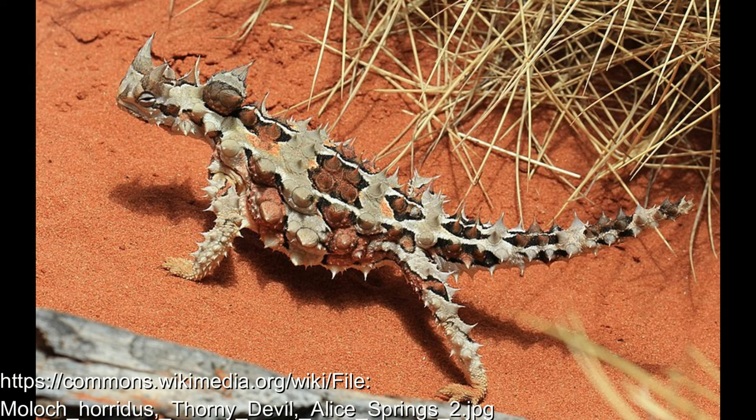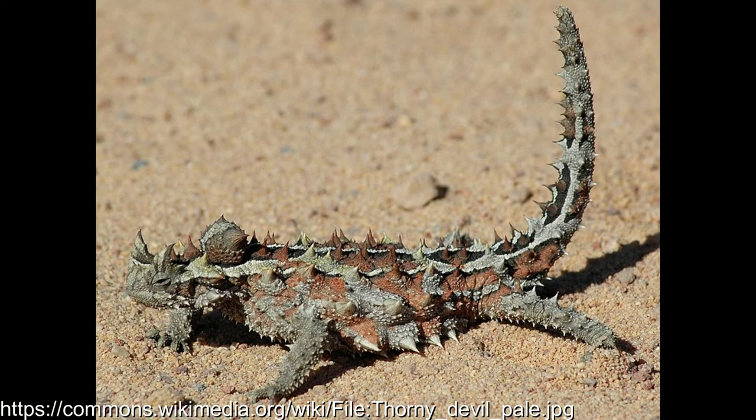In the morning, dew condenses on thorny devils, and they're also known to rub up against dew-covered grass. Via moisture-attracting grooves on their skin, they channel this to their mouth and drink it. If they get desperate, they can also bury themselves and extract moisture that way.